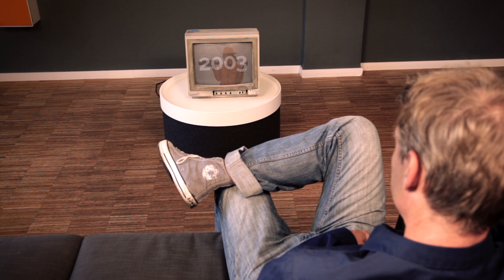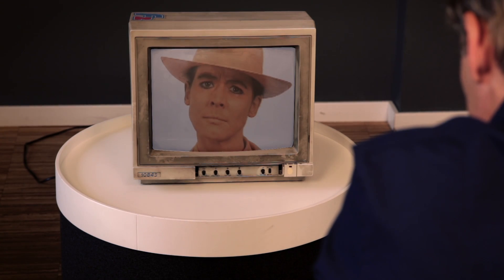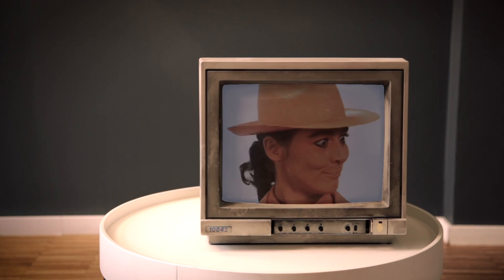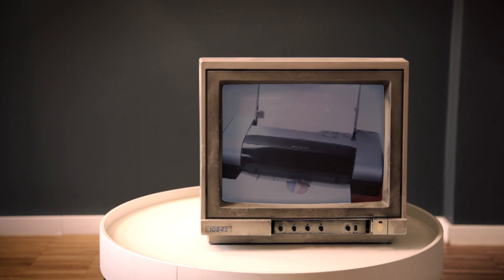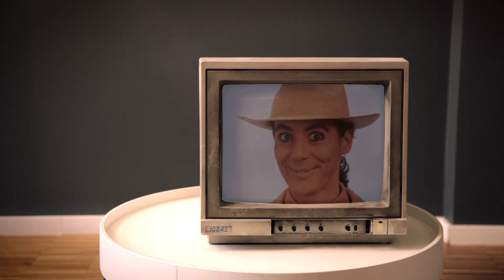Back in 2003, here at ThinPrint we had the crazy idea that mobile phones should be able to print. Back then, the orange lady did her magic and showed everybody that mobile devices and printing can work together. Only back then, nobody saw the need to print from a mobile phone. Mobile productive usability just simply wasn't a concept.